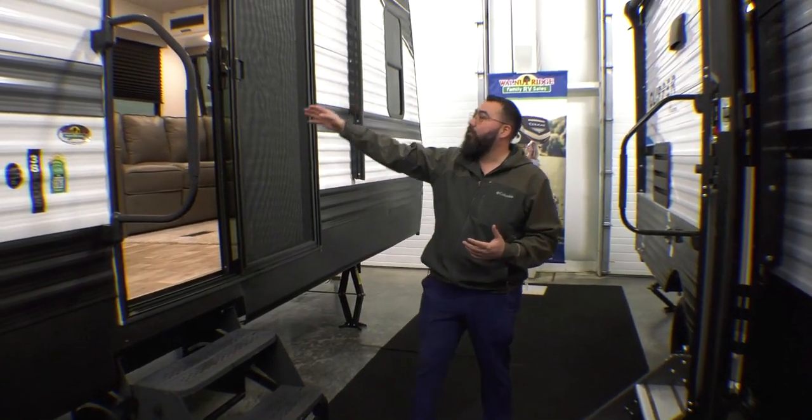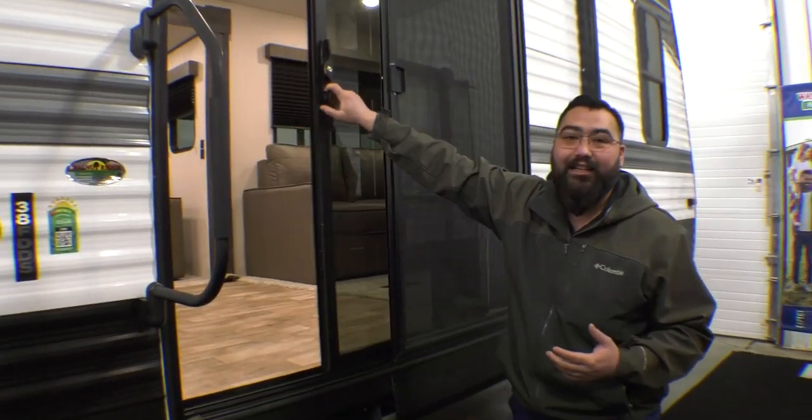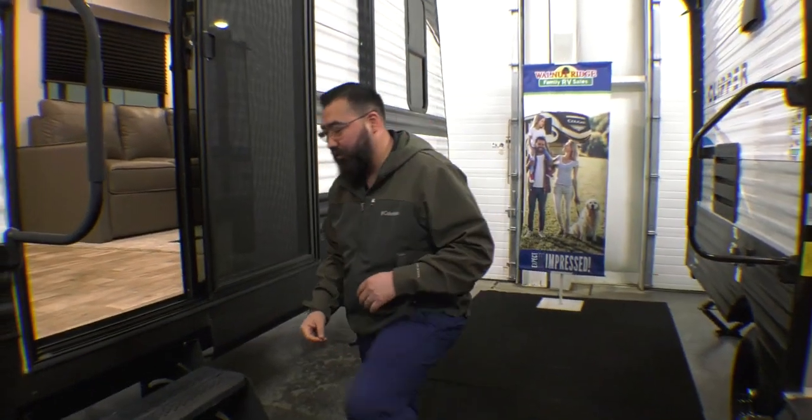You do have this wonderful glass entrance doorway — it slides nice and easy. But if you guys want to follow me inside, we'll cover some more stuff.